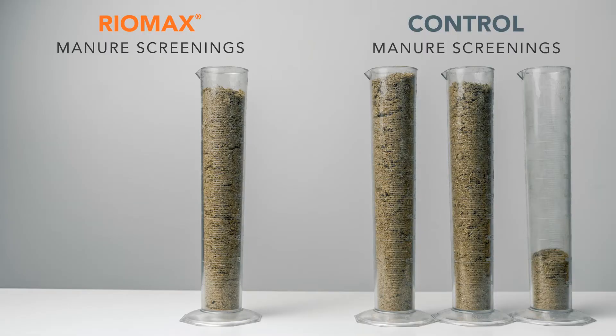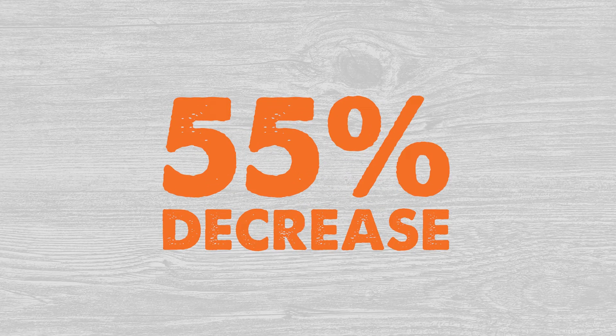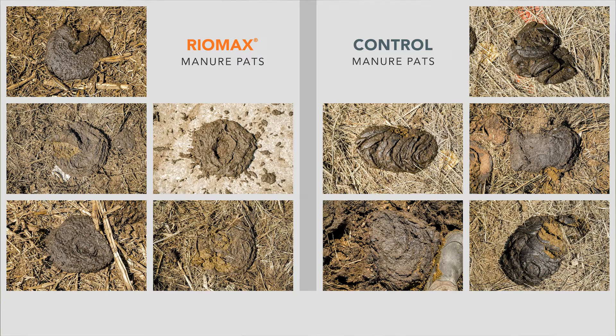The weight of the fibers left over from the RioMax group was 3.3 ounces, and the weight from the control group was 7.3 ounces — a 55% decrease in leftover fibers. As you can see from the pictures of the manure pats, the RioMax side has more of a thick pancake batter consistency with a slight divot in the middle, showing the cow is using up everything she eats. The control side is more firm and stacked up, which is undigested fiber that didn't get used by the cow.